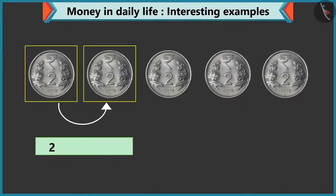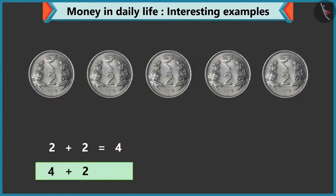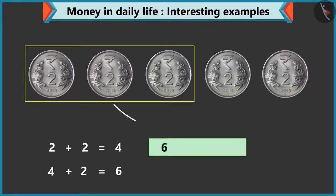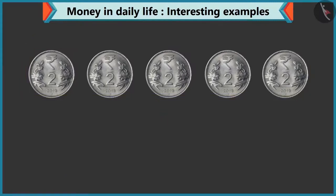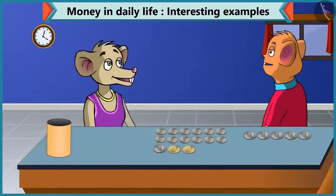Look, Chi-Chi, adding two to two makes four. How much will you get by adding two to four? If we add two to four, we will get six. Well done, Chi-Chi. Eight by adding two to six, and ten by adding two to eight. Yes, five coins of two rupees equals ten rupees.